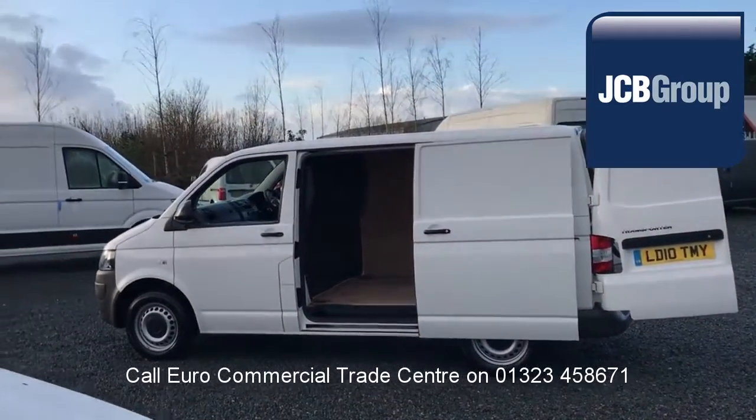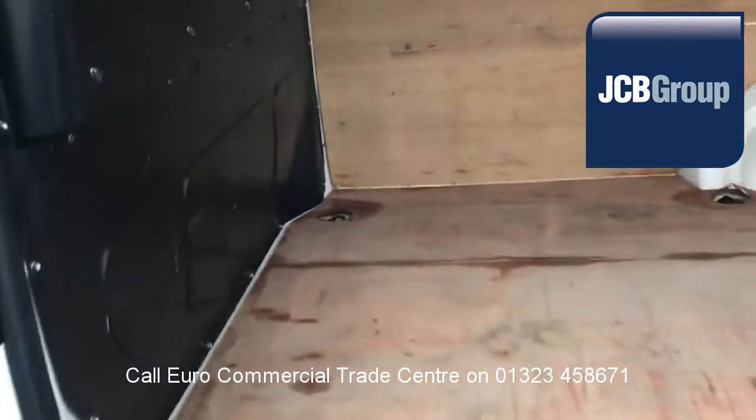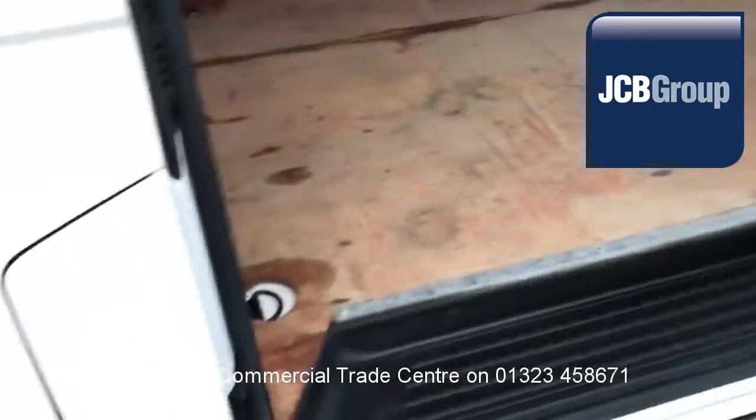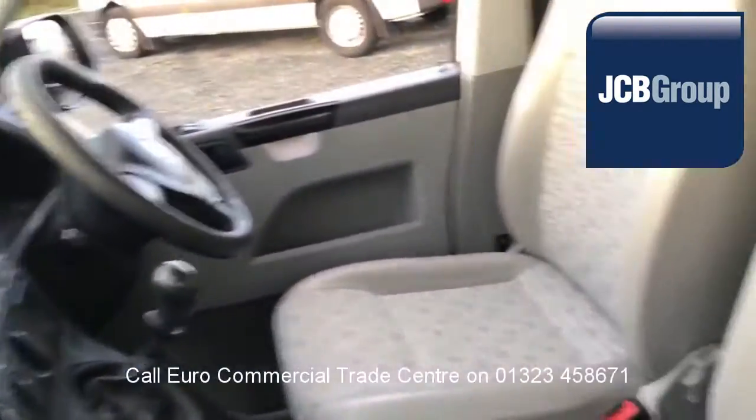£20 worth of fuel on collection or handover, low rate finance available subject to status. Speak to our experienced team who have a wealth of knowledge to advise you on your commercial vehicle purchase. Thank you for watching.